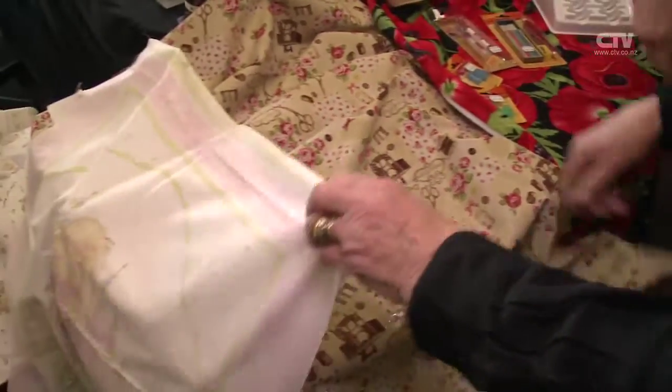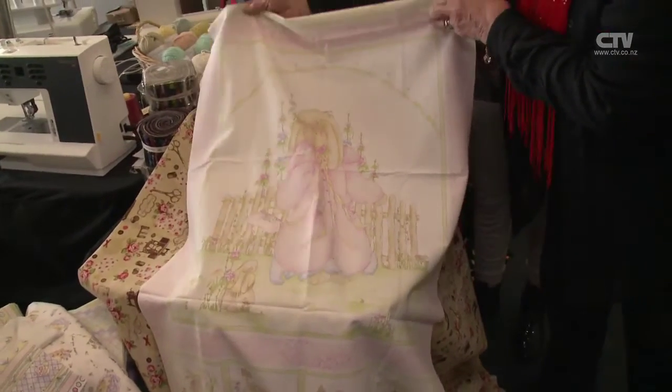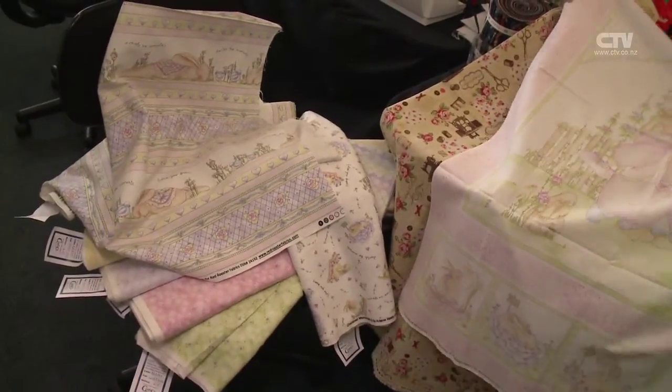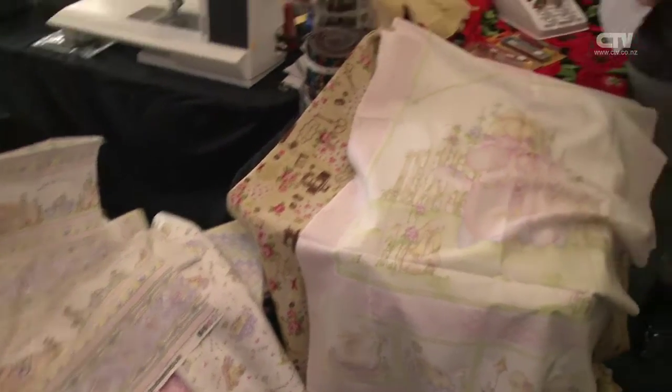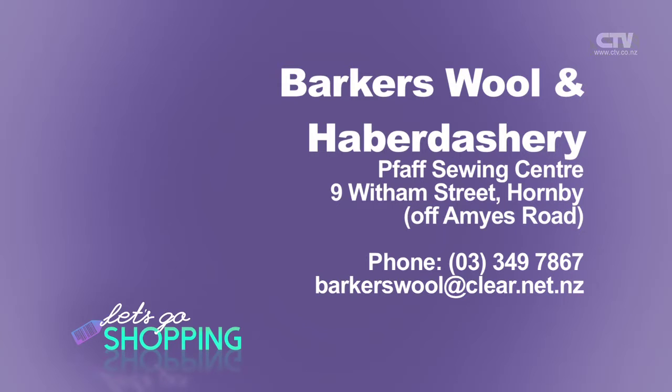And last but not least, we've got this one here — it's the panel, and those are the fabrics that go with it. Beautiful. Cherish the moments. Follow your dreams. Why don't you do all of the above here at Barkers Wool and Haberdashery, and of course, Faf Sewing Centre. 9 Witham Street. Open Monday to half a day on a Saturday.